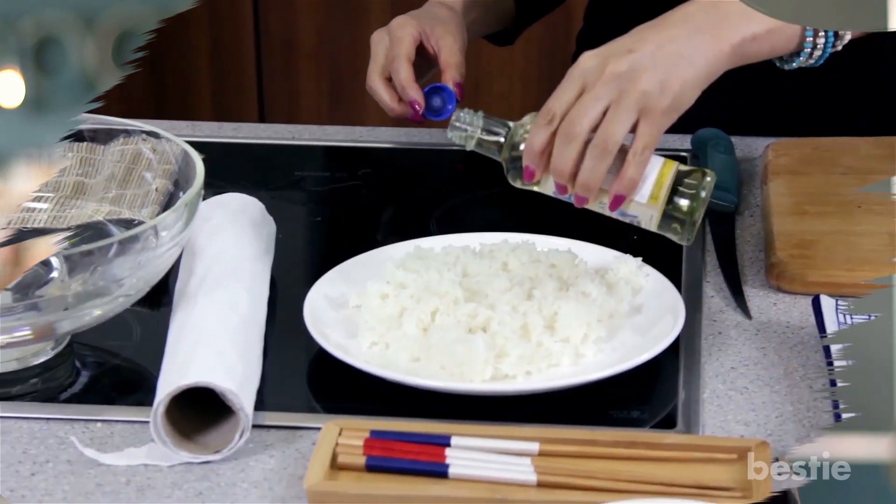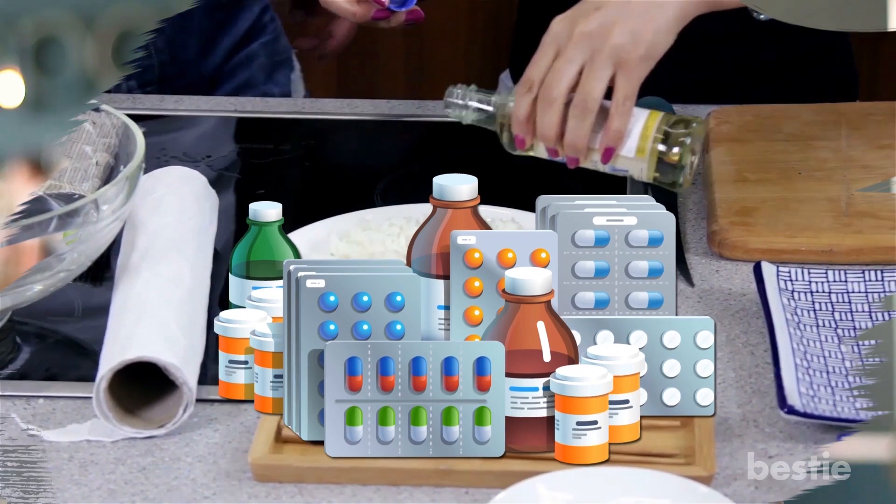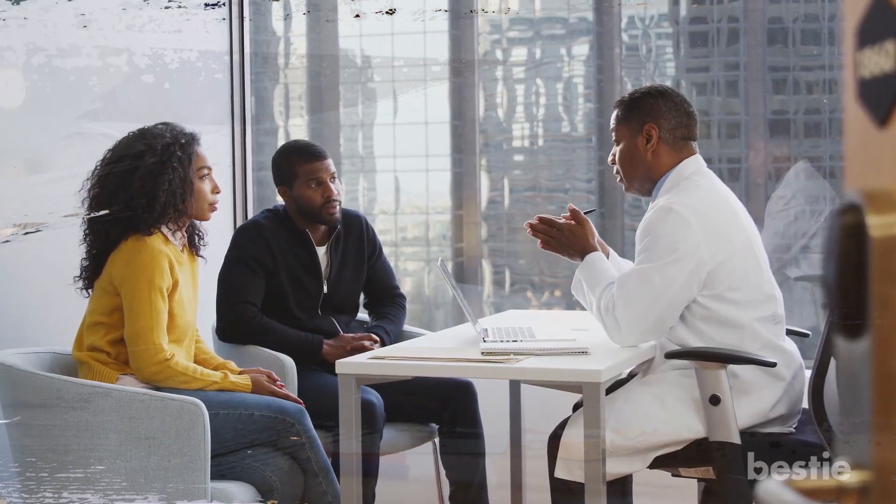Also remember that vinegar can be included in your daily diet, but it cannot replace the medicines prescribed by your doctor. Always seek their advice before making permanent changes to your diet.